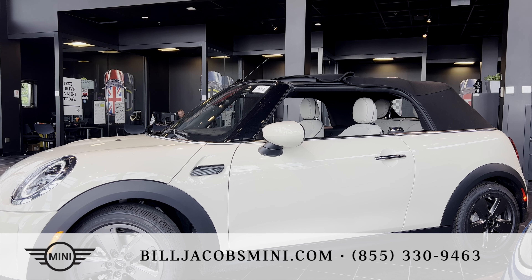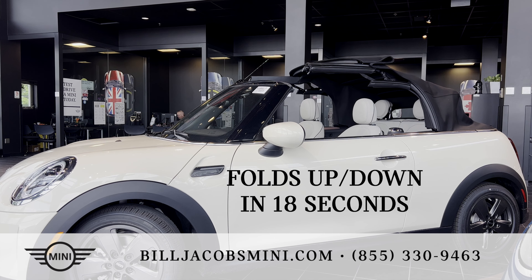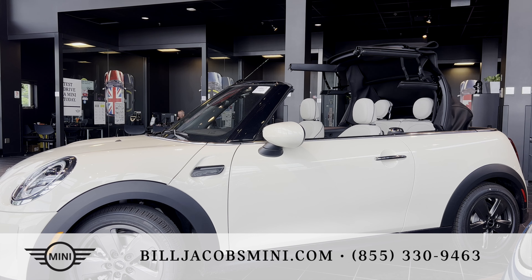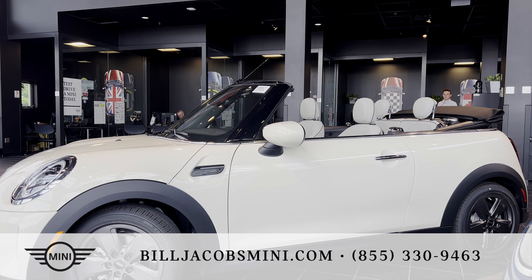The 2023 Mini Cooper Convertible has an electric powered soft top that folds up in 18 seconds. To put the top down using the remote key fob, just press and hold the unlock button. The windows will roll down first, followed by the sunroof.